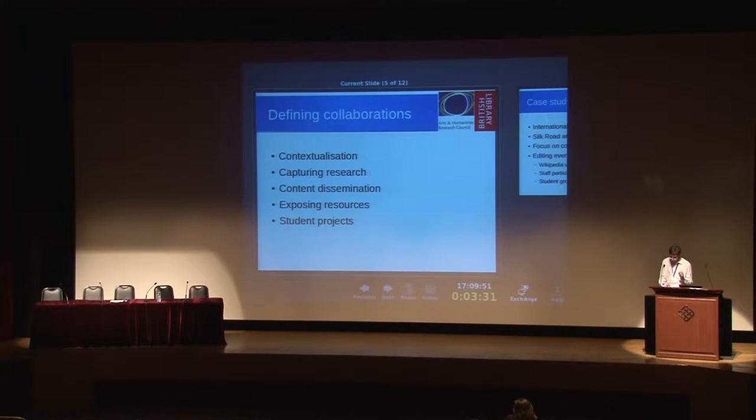We came up with five types of collaboration. The first is contextualization — the idea that a project is very specialized and probably represents a very small bit of human knowledge. Of great academic value, but to the general public, kind of narrow. But if people read about it, they want to understand where it fits. Wikipedia is a way of providing that contextual information: you write about the stuff that surrounds your project and people will understand your project better as a result.